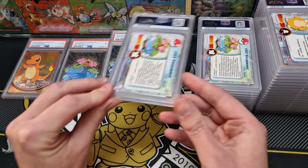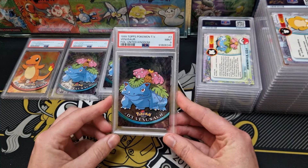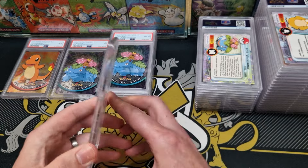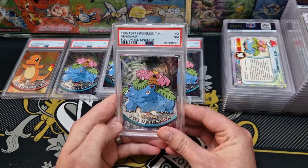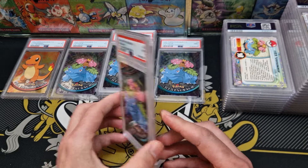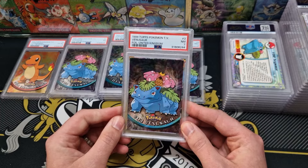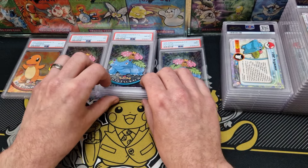Speak of the devil and he shall appear — we have a 1999 Topps Pokemon TV Venusaur foil United Kingdom release. Look at that. Beautiful. Let's move those along a little bit because we've got our first nine of the video. Can we do any better than that? We could do worse — we've got another PSA 7 Near Mint. But it's cool; it is what it is. We'll take the losses with the highs, the wins, and everything else. At this rate, I might as well go for a PSA 1 to 10.